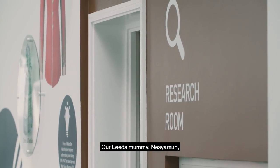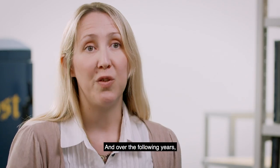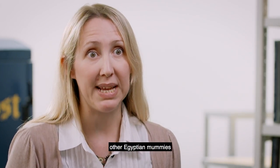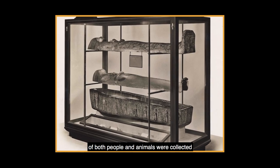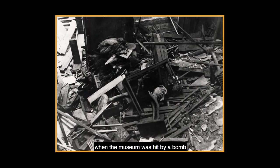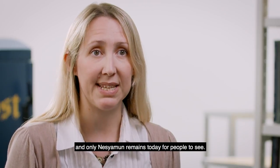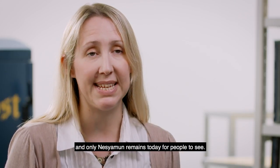Our Leeds mummy Nessia Moon was collected in 1823 and over the following years other Egyptian mummies of both people and animals were collected. But unfortunately when the museum was hit by a bomb during the Second World War all the other mummies were destroyed and only Nessia Moon remains today for people to see.